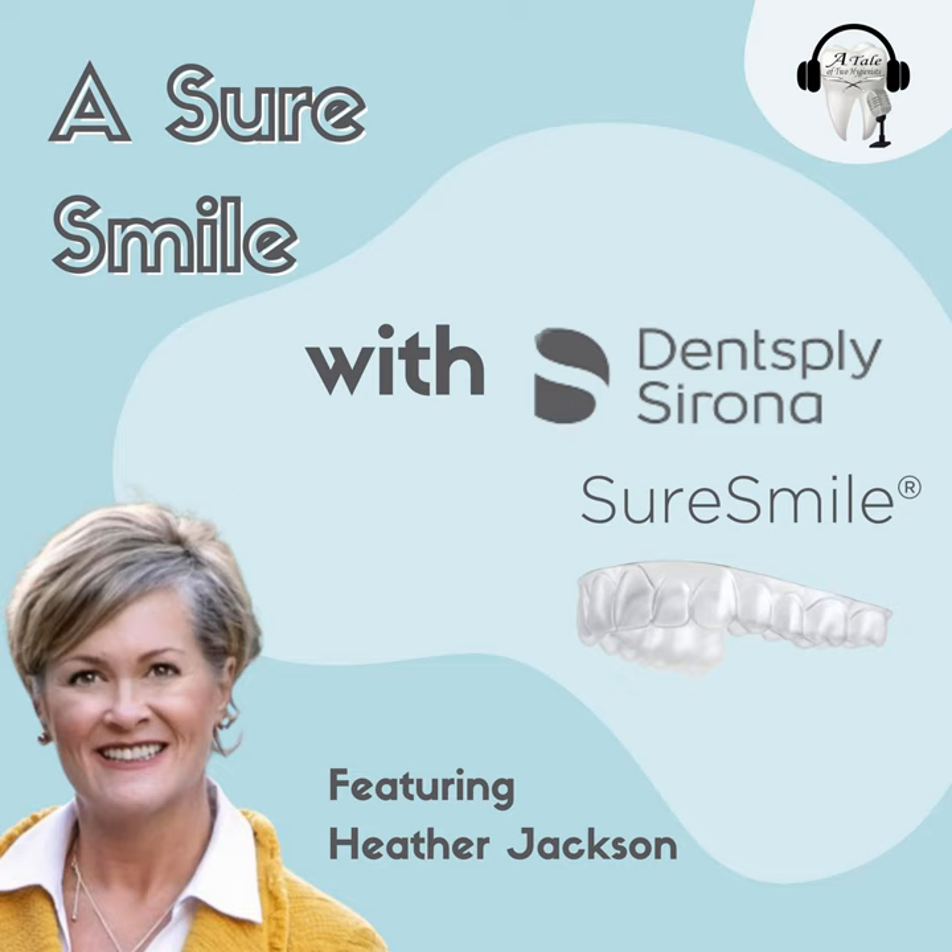Yeah, this is a tale, a tale, oh yeah, a tale of two hygienists. Though there might be only one, bringing the best of dental knowledge, and we do it all with ease. We cover oral health and screening, and preventing gum disease. We're gonna do a lot of learning, and have a little bit of fun working at the tennis. A tale of two hygienists.